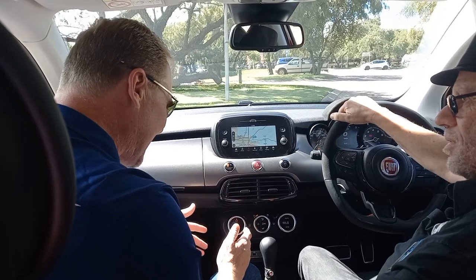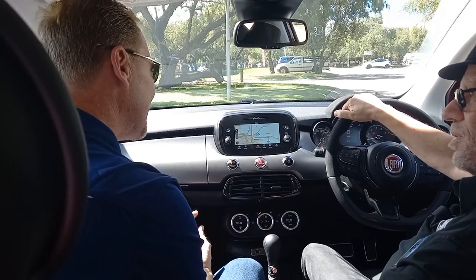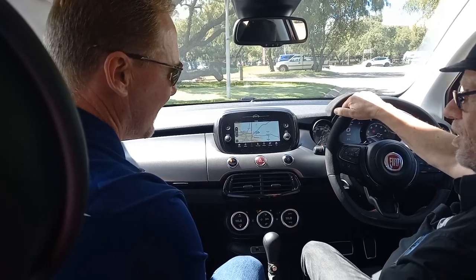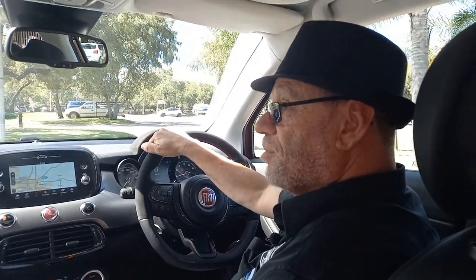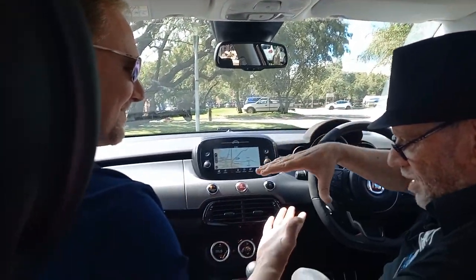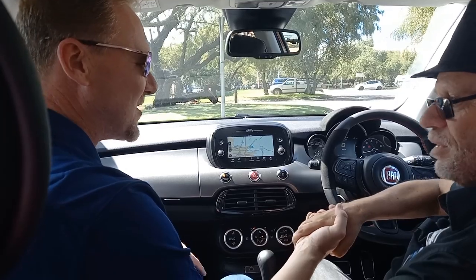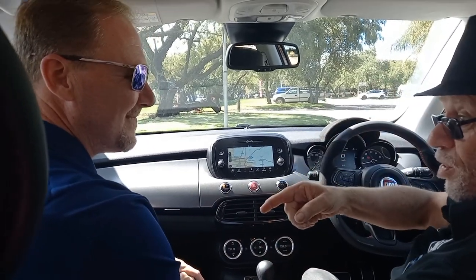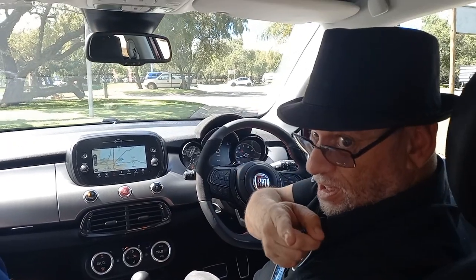Last point: warranty is five years or 100,000 kilometres, and the service plan is three years or 60,000 kilometres, both included in the pricing. That wraps up another good launch — thanks to Quintus from Fiat/Stellantis. I'm Alan, and we'll see you next time on Motor Matters.